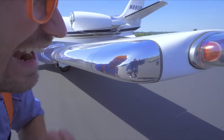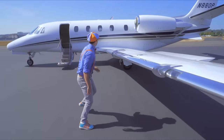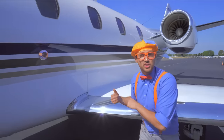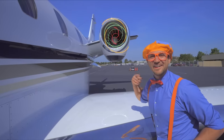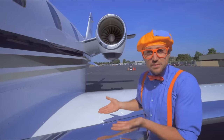Hey, come back over here! That is the jet engine! Do you see it spin in a circle? Around and around it goes — that's what provides the airplane with all of its power!